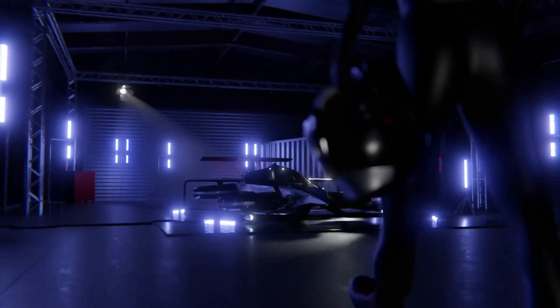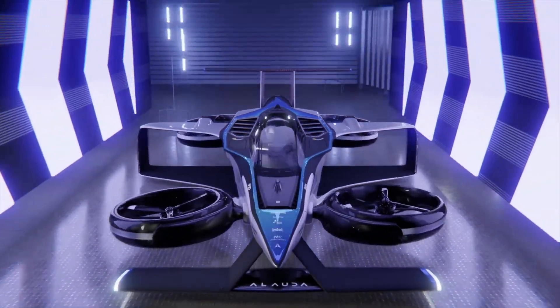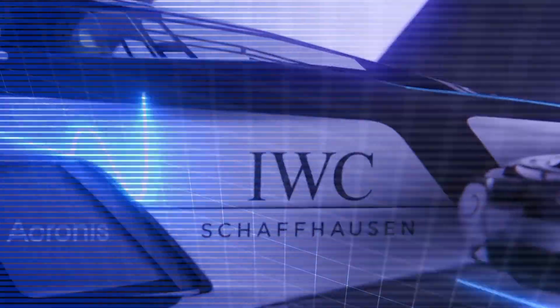Alauda Aeronautics, an innovative aerospace company founded by Matt Pearson in 2016, has taken a major step forward in air racing technology with the unveiling of the Airspeeder MK4. The company, originally established in Sydney and now based in Beverly, has been developing electric vertical take-off and landing aircraft since its inception.